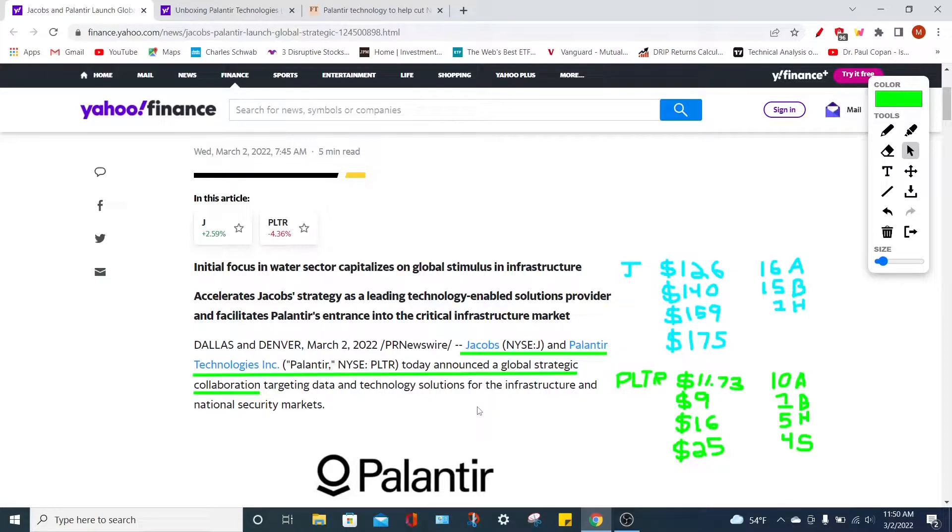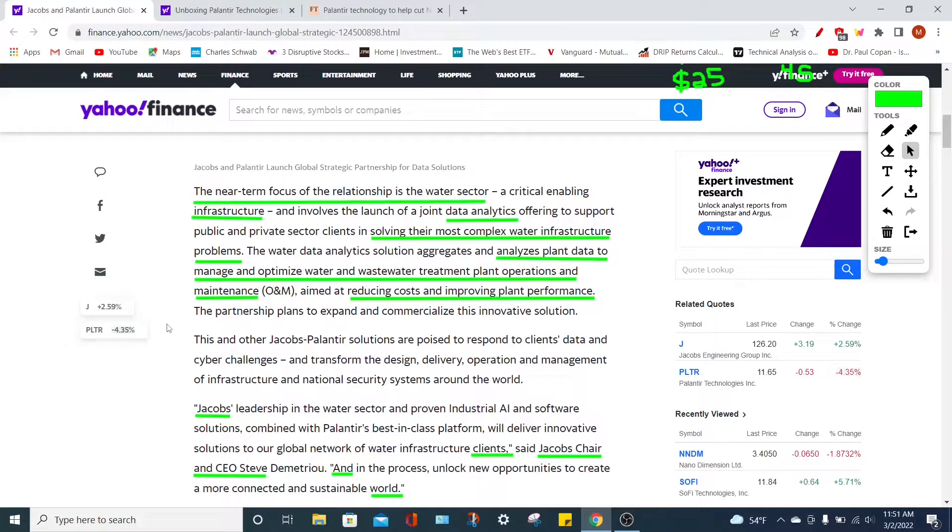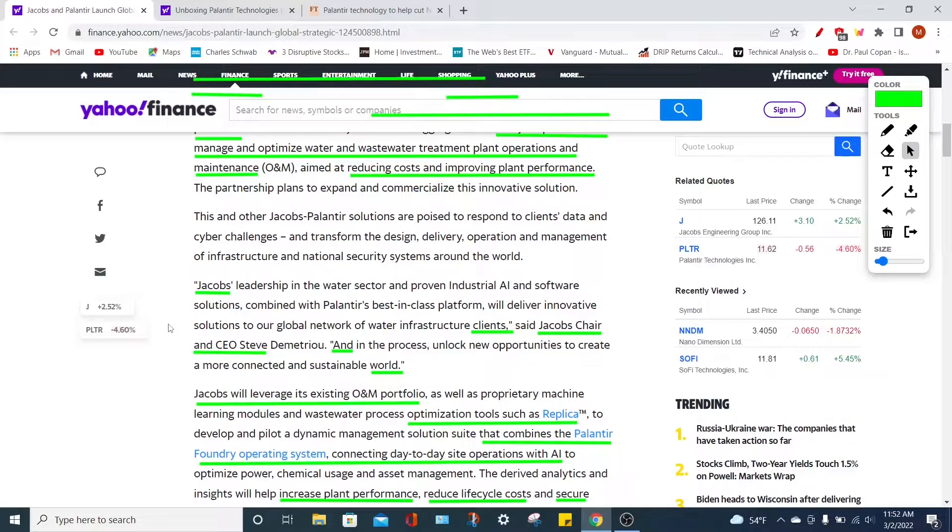Palantir Technologies has recently announced a strategic collaboration, agreement, and partnership with Jacobs Engineering Group, which is really good news. This partnership is mainly going to focus on the water sector — increasing infrastructure using data analytics and solving the most complex problems in terms of water, making plant operations more effective and efficient, optimizing water and wastewater treatments, and handling maintenance. Palantir also aims to reduce overall costs for Jacobs while improving plant performance. The CEO of Jacobs says that Jacobs' leadership in the water sector and proven industrial AI software solutions, combined with Palantir's best-in-class platform, will deliver innovative solutions to their global network of water infrastructure clients.